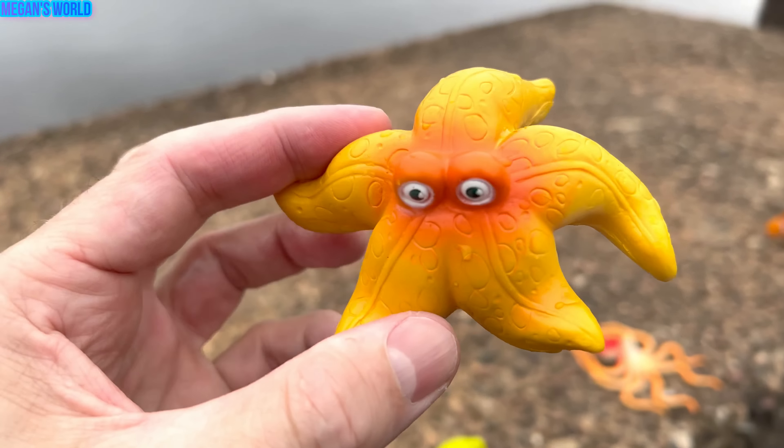Octopus. Let's put the octopus down in the water. Whoa, octopus.